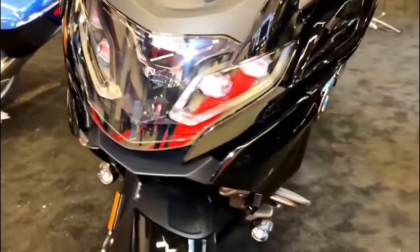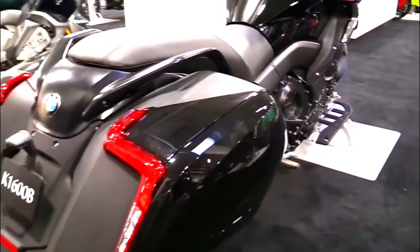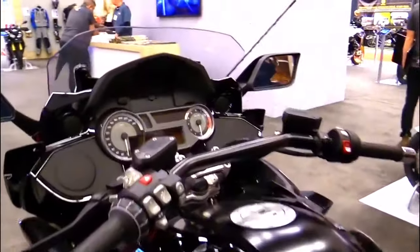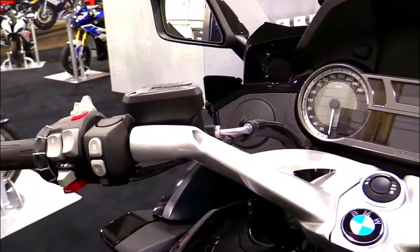BMW pays meticulous attention to the choice of materials and craftsmanship. The K1600B features premium fit and finish, with high-quality materials used throughout the bike, from the paint to the leather seats.